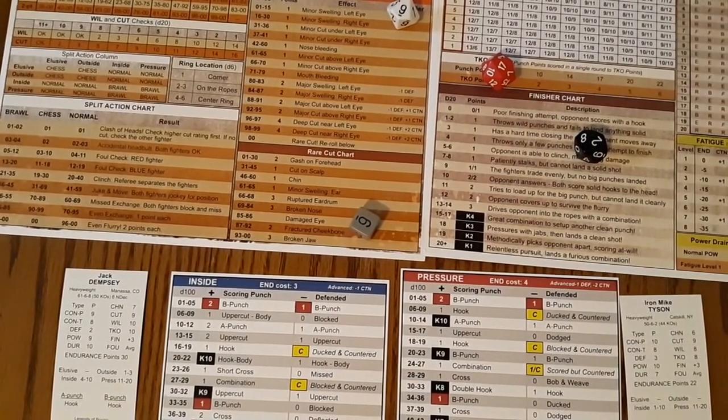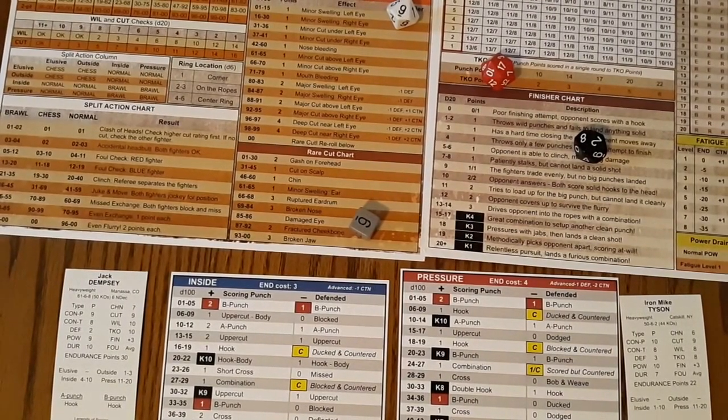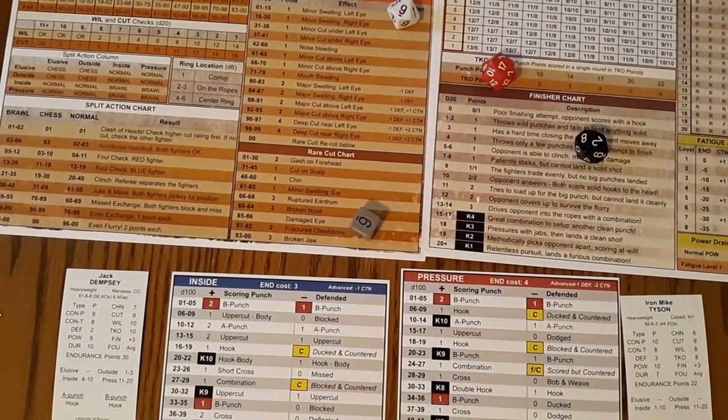I'm going to take a pause here. I'm going to pause between each round and total up things, because there's not so much dead space here. We'll be right back.